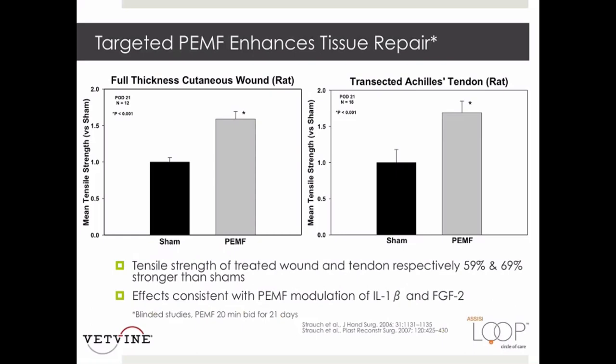Peer-reviewed blinded studies in animals clearly show that the loop PEMF signal accelerates cutaneous wound healing and tendon repair by reducing pro-inflammatory cytokines and increasing growth factor production. Tensile strength measurements provided objective evidence that the loop accelerated healing by 59% and 69% better than sham treatments, consistent with modulation of IL-1 beta.